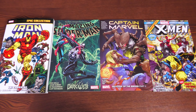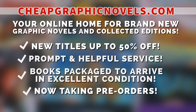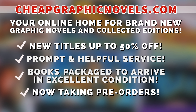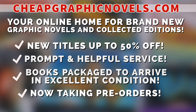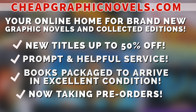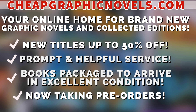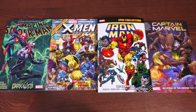If you're interested in purchasing any of these books, don't forget to check out our sponsor CheapGraphicNovels.com — your online home for graphic novels and collected editions at up to 50% off cover price, with excellent shipping and prompt, helpful service. Check out their bargain deals for up to 90% off cover price. CGN also takes pre-orders. They're running a special promotion: first-time customers can reply to their order confirmation email mentioning Near Mint Condition sent you, and they'll apply a free shipping promotional credit to your next U.S. order.